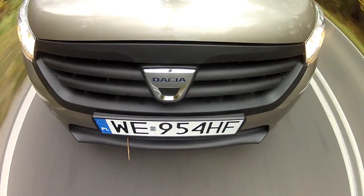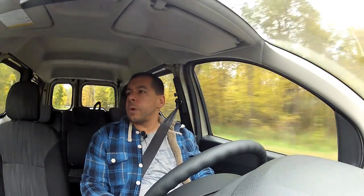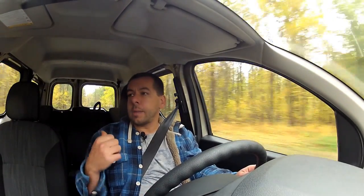You'll find the 90 horsepower 1.5 dCi diesel not just under the bonnets of Nissans, Renaults, and Dacias, but also under the bonnet of a Mercedes — the Sitan is a Kangoo with a star on the grille, after all. The manufacturer promises combined fuel consumption of 4.5 liters per 100 kilometers; I managed to average around 5 liters, and that's with the car empty.